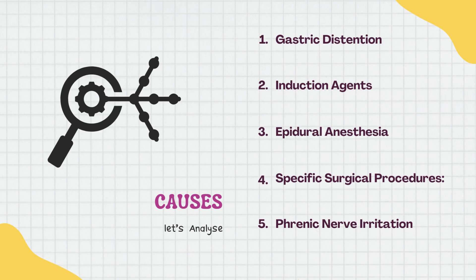Have you ever pondered the possibility that hiccups may be a side effect of anesthesia? Let me give you a list of explanations. To begin, let's talk about stomach swelling. When you're under anesthesia, your stomach begins to expand, possibly because of mask ventilation. Hiccups are often brought on by this gastric distension.